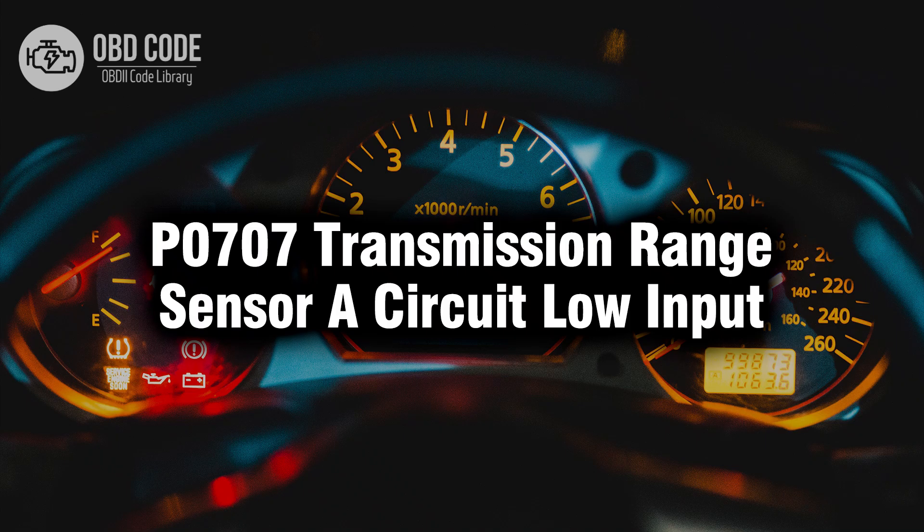Welcome. In this video we will talk about code P0707, its symptoms, causes and possible solutions.